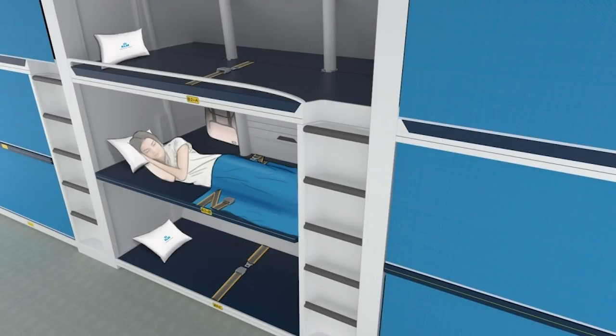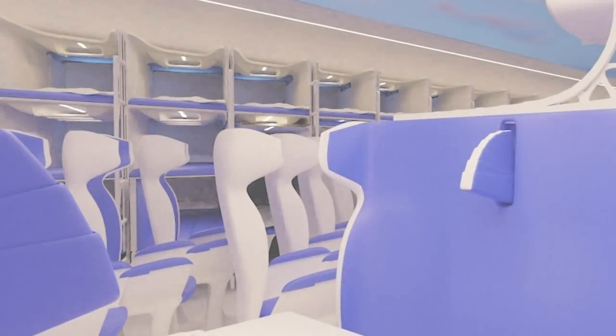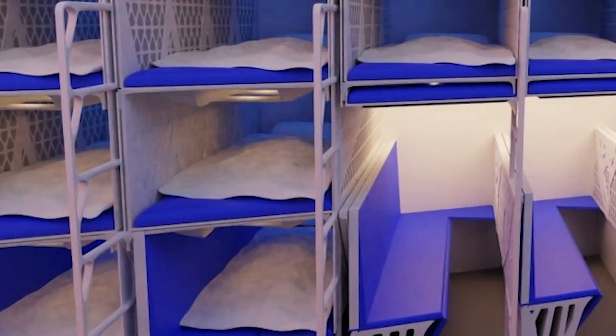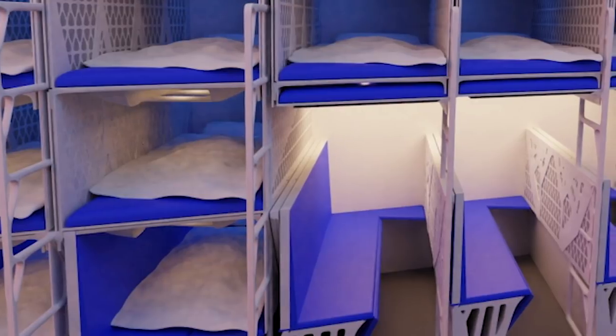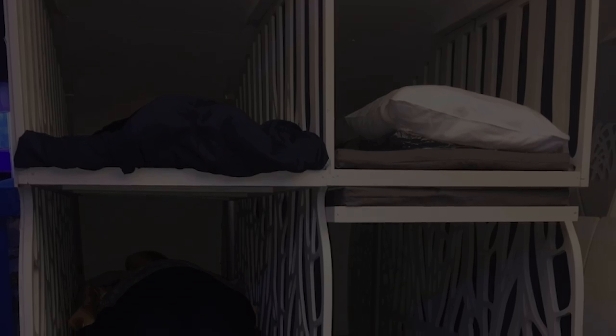The beauty of these beds is that they can be converted to an upright seating position for three people, thereby ensuring safety during taxi, take-off, and landing. The way it works is by allowing the middle bed to slide up to the top, while the bottom bed folds in half to provide seating for the passengers. This way, all three passengers can enjoy lie-flat comfort during the cruise portion of the flight.